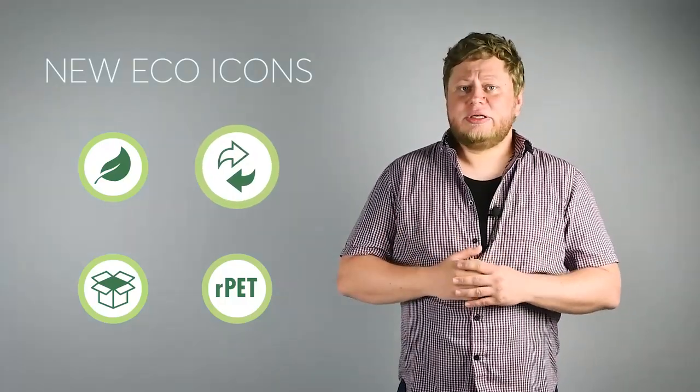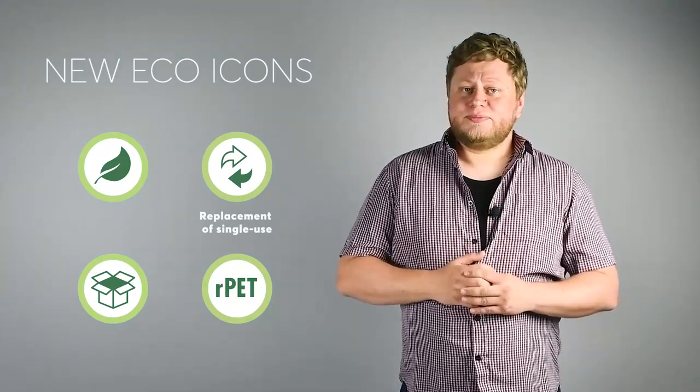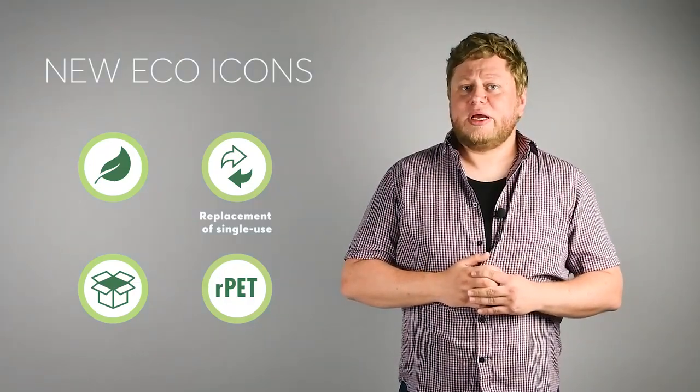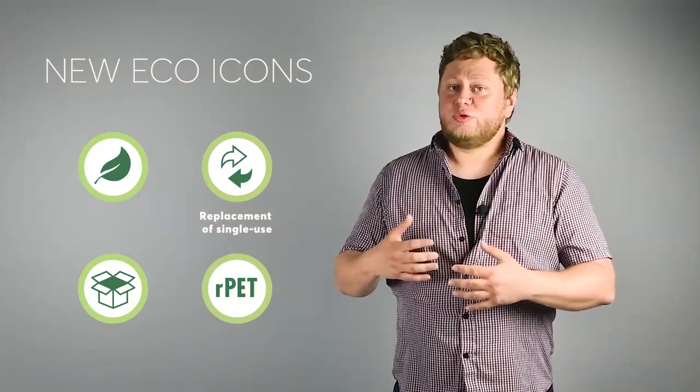The second icon is the replacement for single-use products icon, which means that the product marked with this icon is an alternative for single-use products.